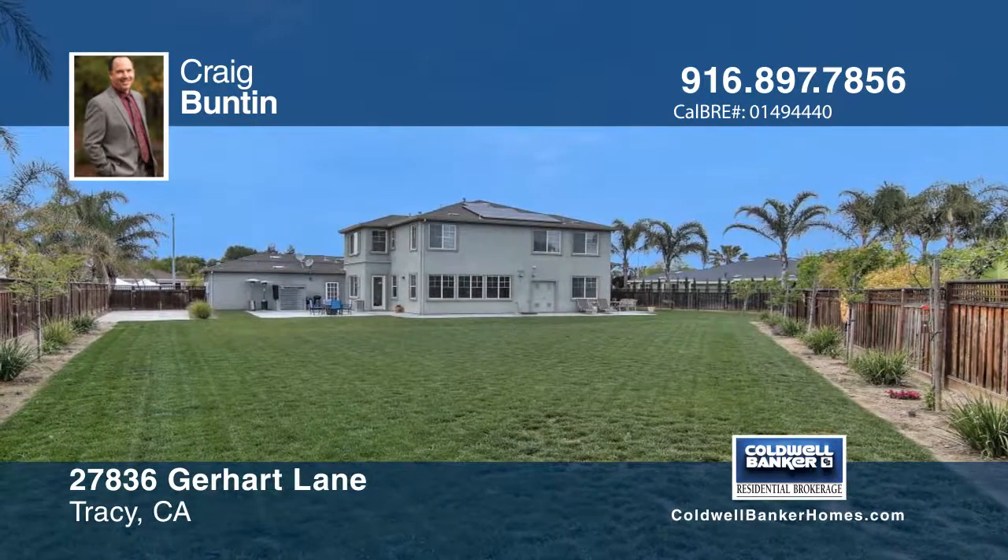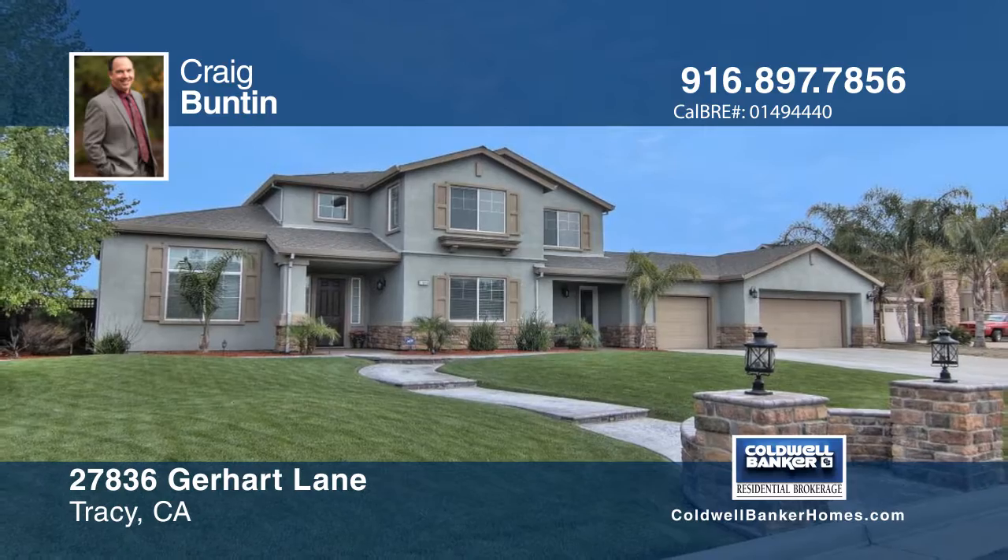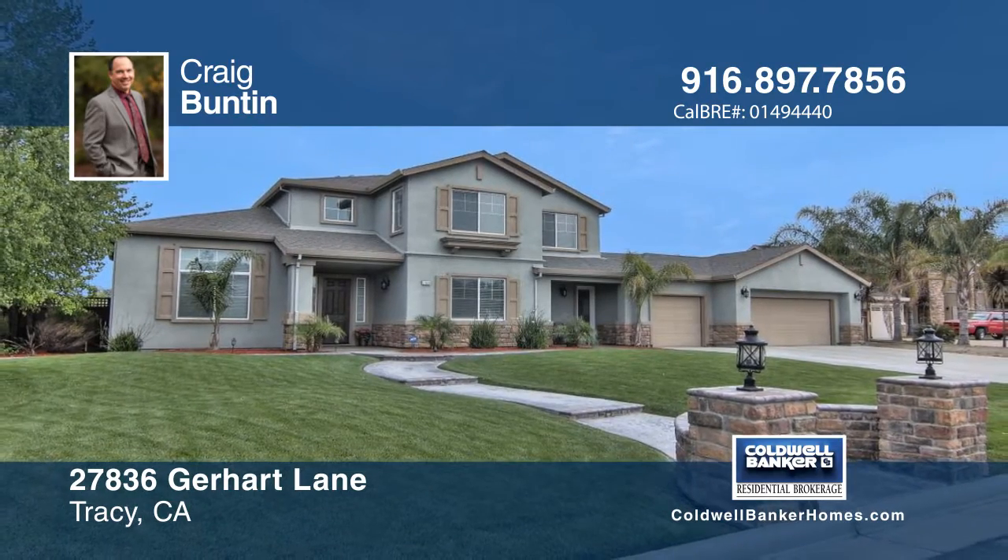This property is the perfect home for the most sophisticated buyer. Contact Craig Bunton to schedule your private showing.